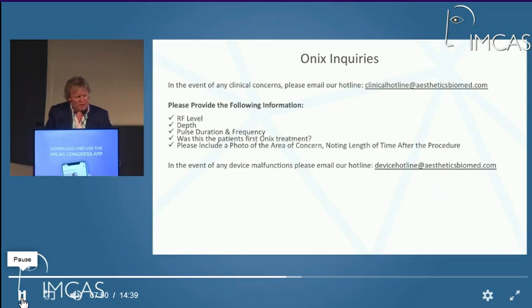The different levels that we can do are, as mentioned: depth, pulse duration, frequency, and RF levels can all be set. We're waiting for the connection with the live demo — if I keep talking, they won't be able to do the live demo.